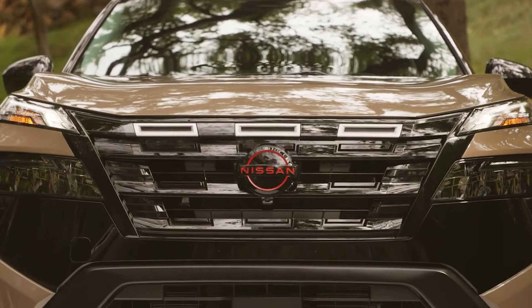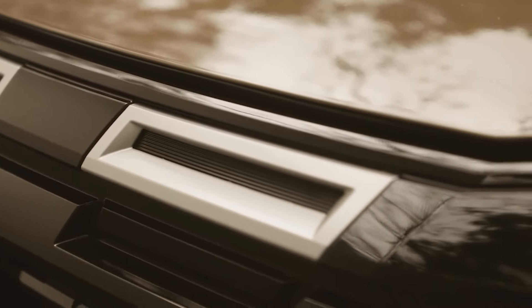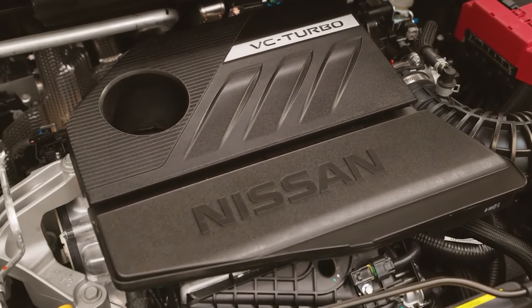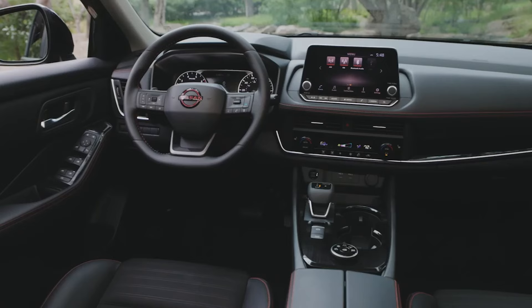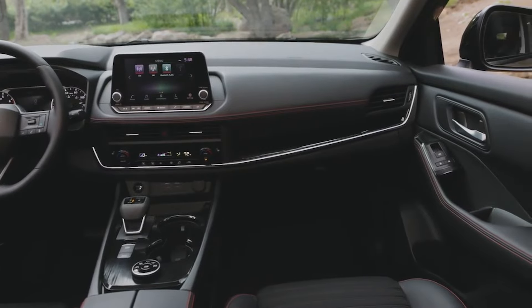The 2025 Nissan Rogue retains the 1.5-liter turbocharged three-cylinder engine with 201 horsepower and 225 pound-feet of torque. This engine performs brilliantly, offering a smooth and relatively quiet driving experience. The Rogue is an excellent lease option, providing a quiet and refined ride with spacious interior ergonomics, plus essential safety technology.